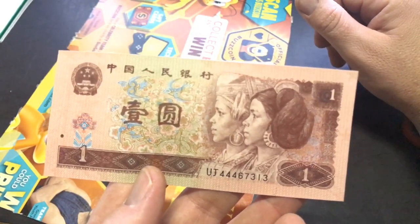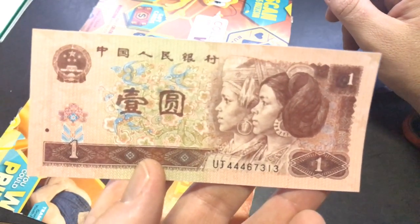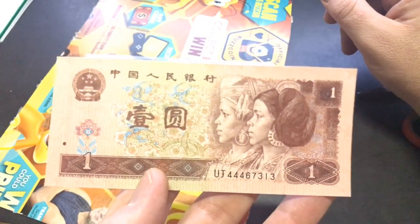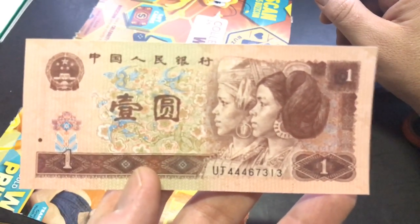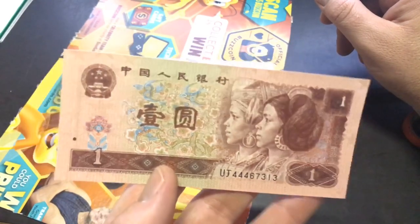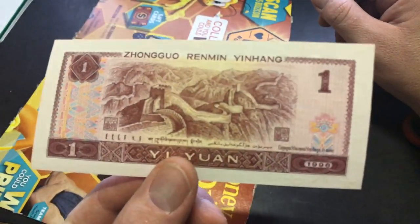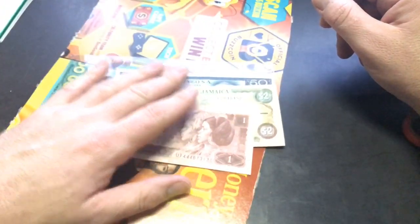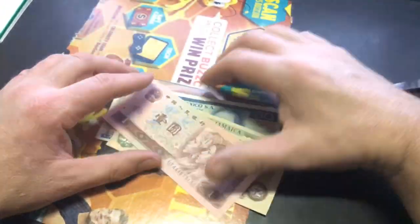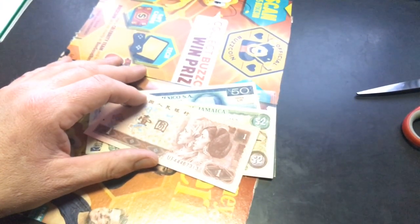I greatly appreciate anything, guys, but this is really cool. Love foreign currency. I got some Canadian bills from Seduced by Silver, and some silver certificates from a few other people. This is awesome, my friend, thank you so much. I greatly appreciate it. Alright, we're going to get to the next one so the video isn't super long. Thanks again, Robert.